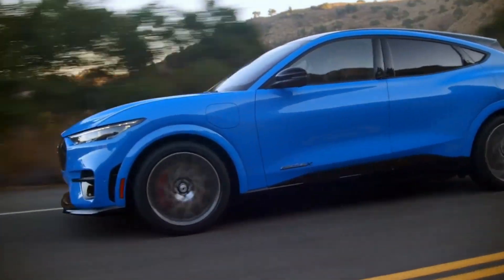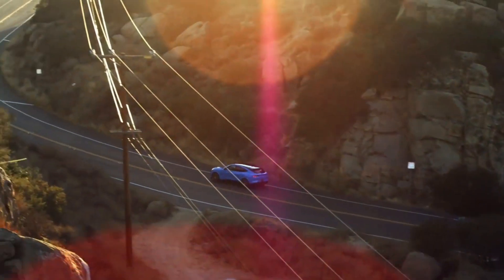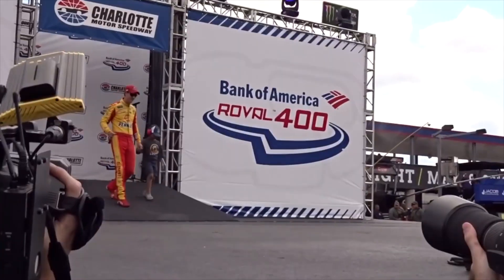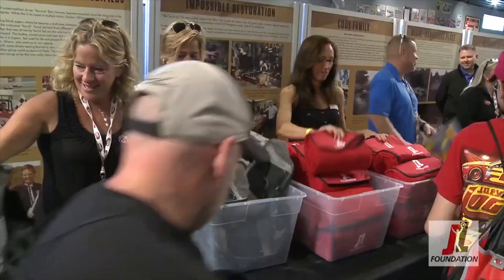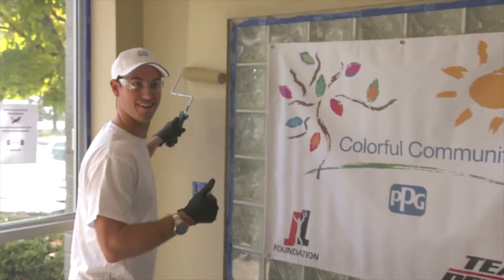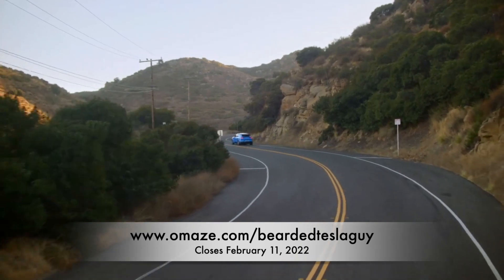You can get the hair-raising thrill of driving a performance car without the emissions of traditional gas. The Mach-E has seating for five, 480 horsepower, zero to 60 in three and a half seconds, and a full range of 235 miles. Your entry benefits the Joey Logano Foundation, which invests in organizations that offer second chances to children and young adults during times of crisis. To potentially win this Ford Mustang Mach-E GT Performance, visit omaze.com/beardedteslaguy.